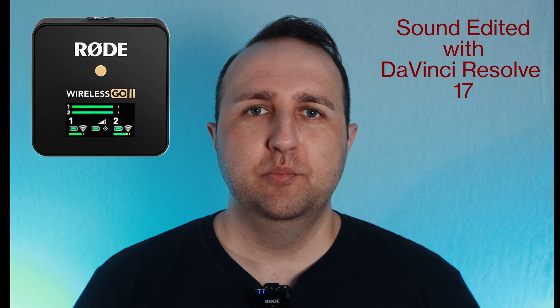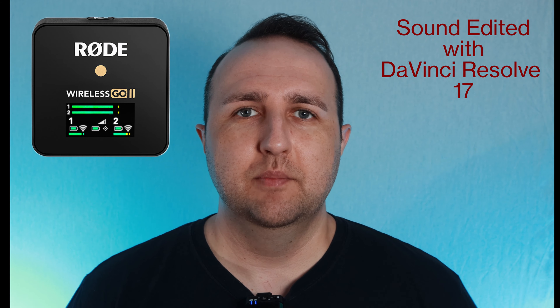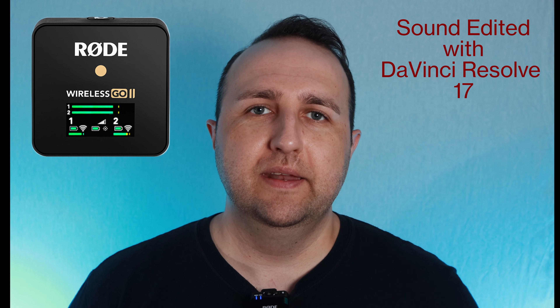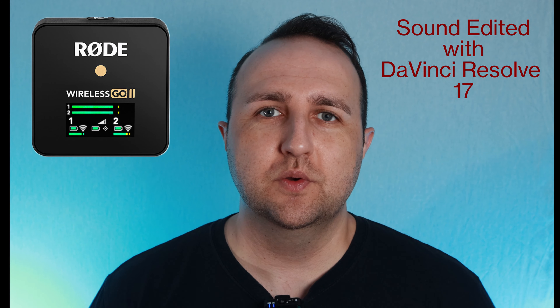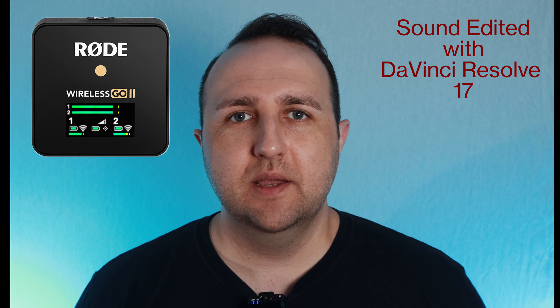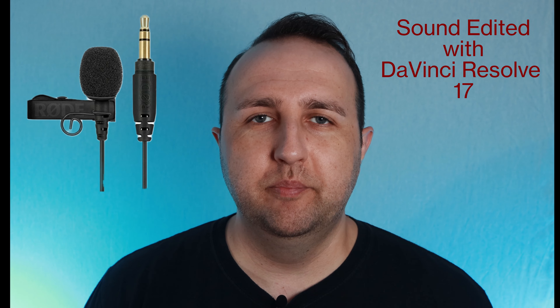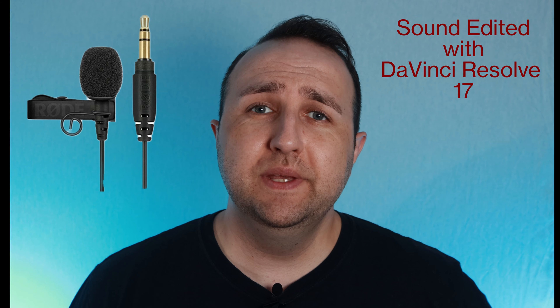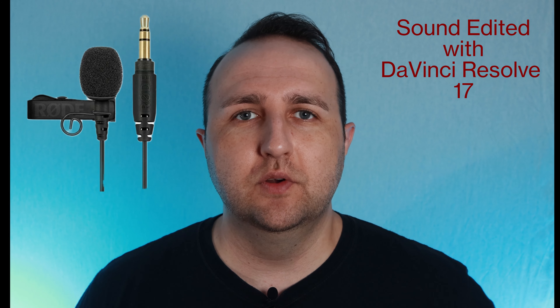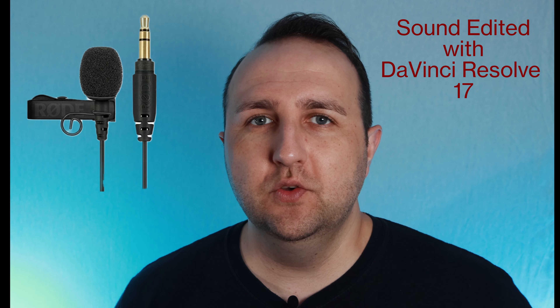Welcome back to Dom's Media Zone. In today's video I'm going to compare the sound quality between two microphones: the Rode Go 2 wireless and the Rode Go lavalier microphone attached to my shirt. I was curious if there's a big difference between using the lavalier microphone and the Rode Go 2 on its own. I'm going to do two comparisons — one with unedited audio straight from the microphones, and one with audio I've edited in post-processing to make it sound better.